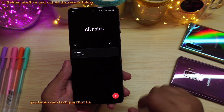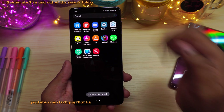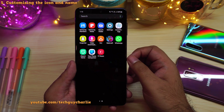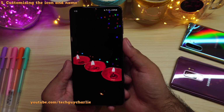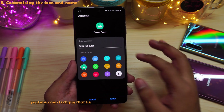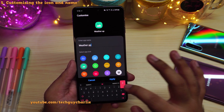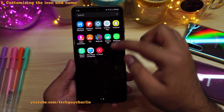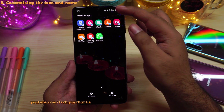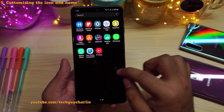So this is the note that we just moved. Once you are done, press on these three dots and then select lock and exit — now the secure folder is locked. You can also change the icon and the name of the secure folder to make it look less obvious. Open up secure folder, tap on these three dots, and then select customize. From over here, you can pick a different icon and give the secure folder a different name — let's name this 'weather.' So now the secure folder icon kind of looks like the weather app, and if you tap it, it will open up the secure folder.